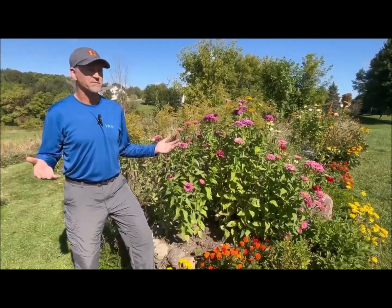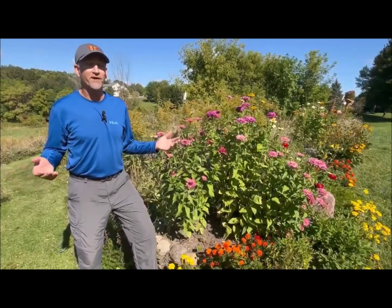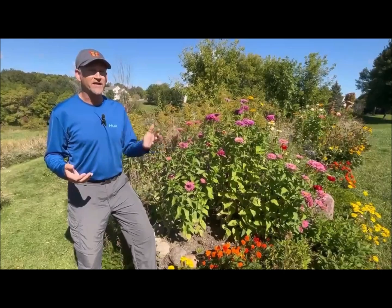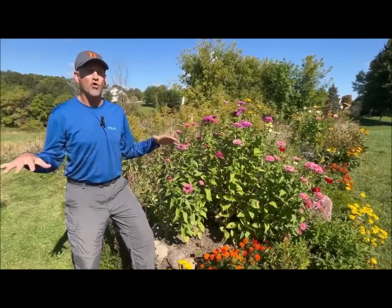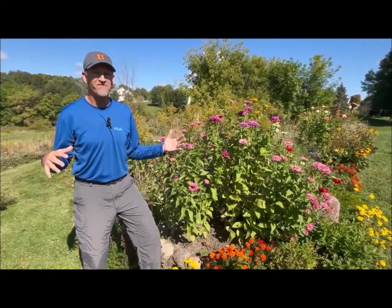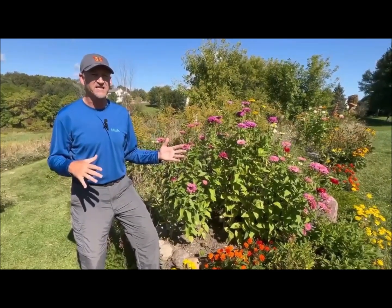By eating a lot of nectar and pollen, the monarchs build the strength they need to migrate to Mexico — hundreds and hundreds of miles. There aren't tons of plants still in bloom, but one of the great ones is the zinnia, which blooms from July through the end of September. This past week the monarchs have been all over my zinnias. I just get so excited — I bet I've had 20 to 25 monarchs over the last few days just feasting on these zinnias.